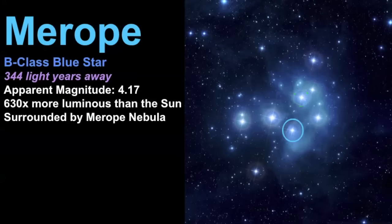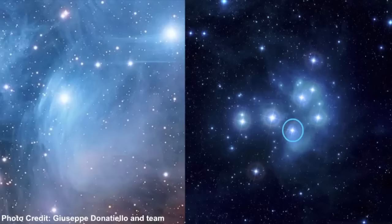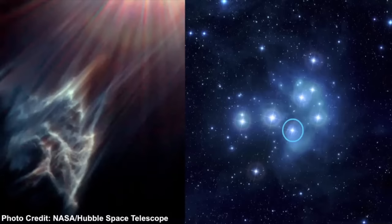Moving forward we have Merope, a B-class blue star. I first heard this name when reading Harry Potter — J.K. Rowling chooses many names from stars or constellations. This star is interesting because it's surrounded by the Merope nebula, which is really gorgeous. The Hubble telescope has zoomed in on this area and shown us some stunning features in this particular nebula.